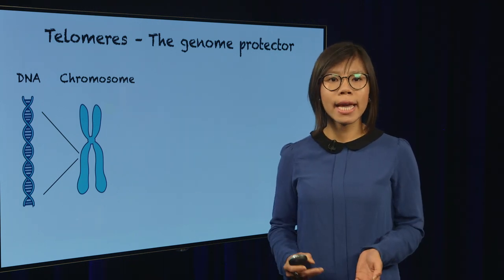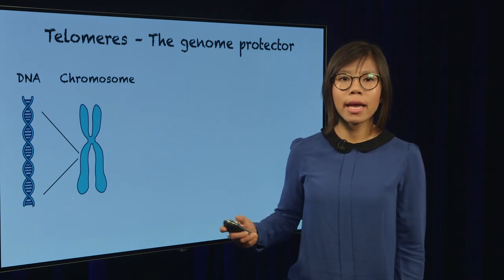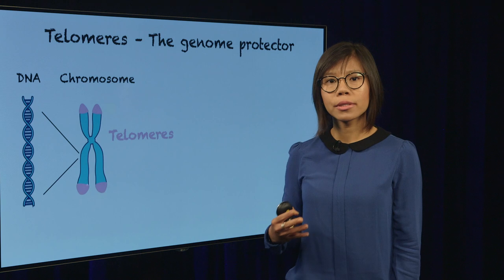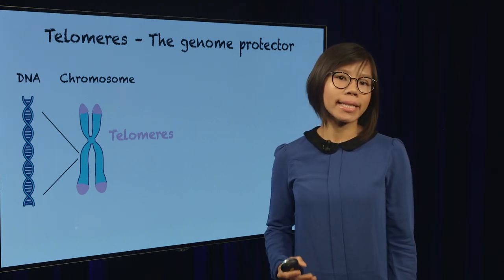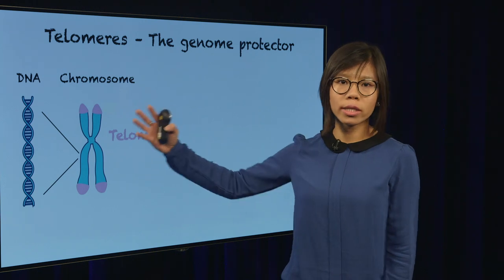In the cells, the DNA are packaged into what we call the chromosomes. And there are regions at the end of the chromosomes that actually hold a secret to how cells age and how they may escape aging by turning into cancers. These regions are called telomeres.